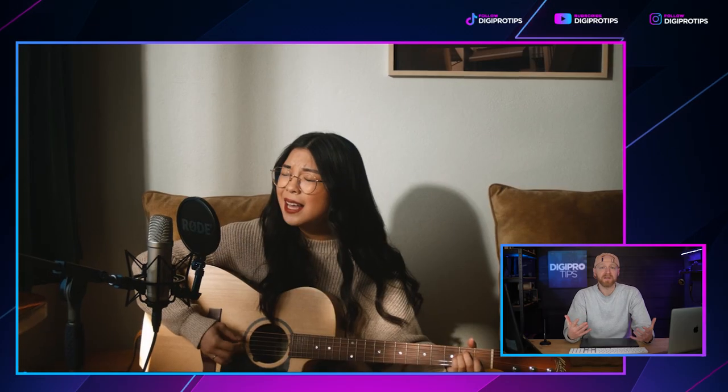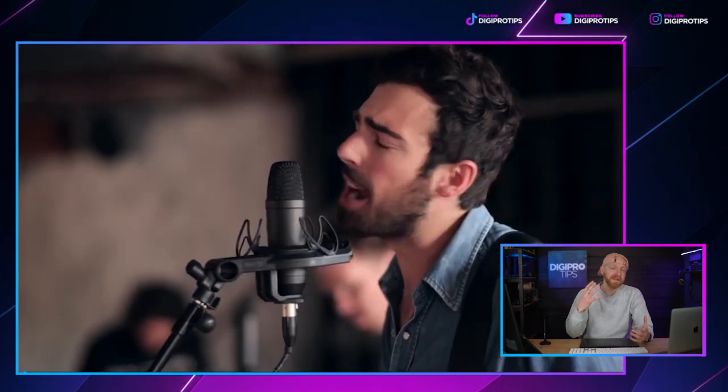I'm sure you all know how iconic the NT1 is from Rode. It's what started the company. It's been around for decades, and it's now in its fifth version, which means they probably have no plans of dropping it anytime soon. Why would they? It's one of their bestsellers. This new fifth generation model is special for a few reasons.